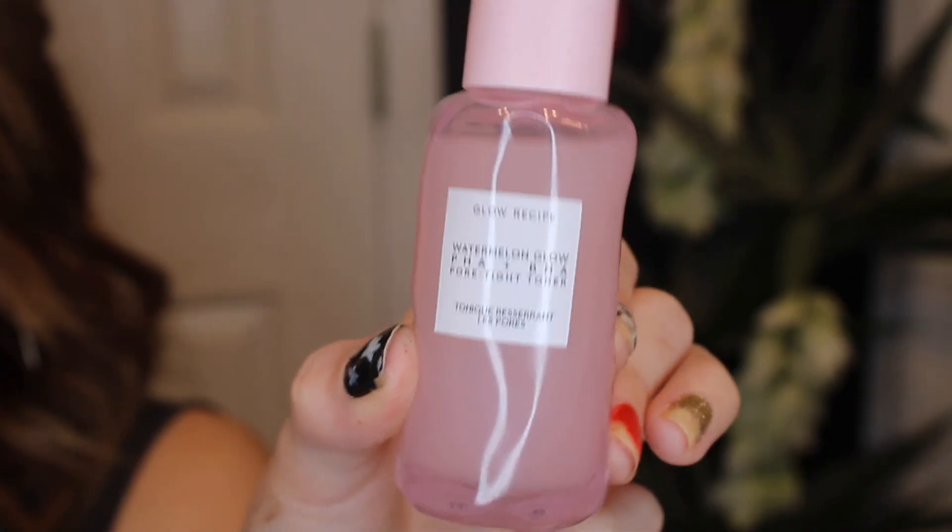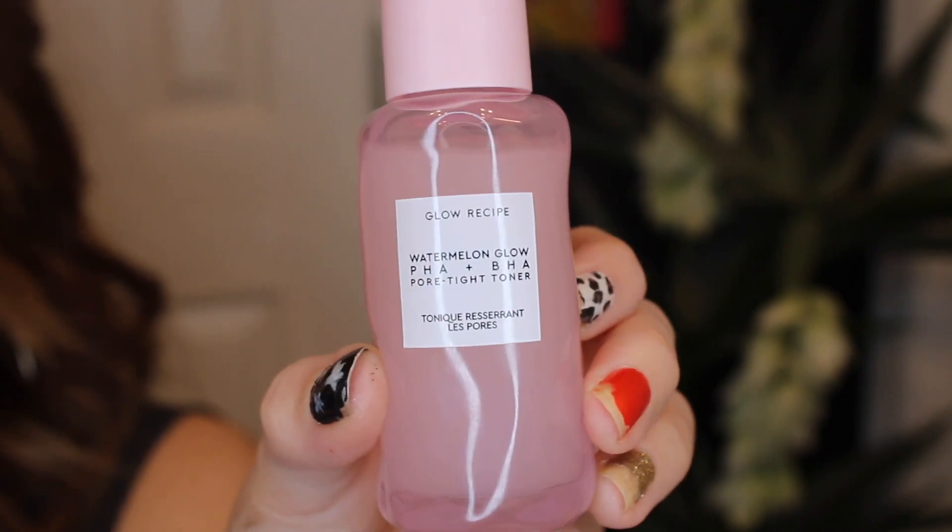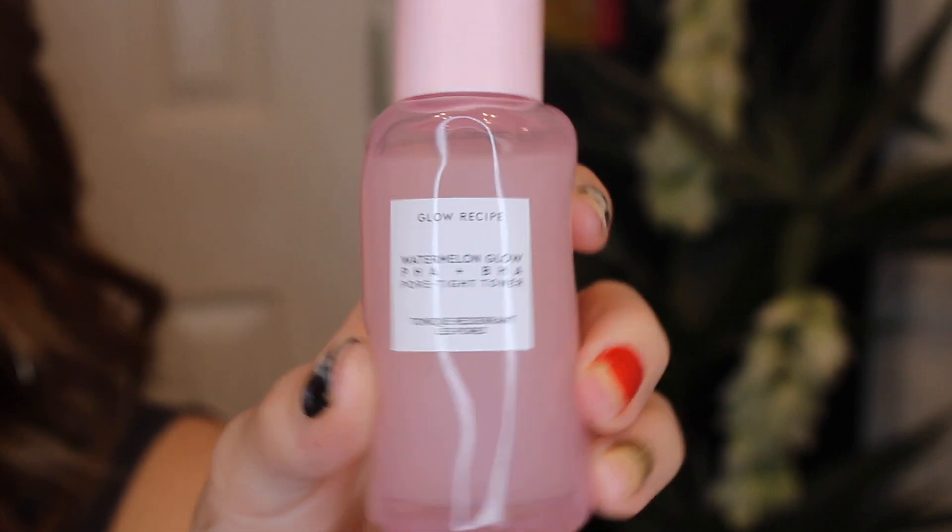Right off the bat we have the add-on that I purchased — this is the Glow Recipe Watermelon Glow Pore Tightening Toner. I've heard really good things about Glow Recipe and I was in the market for a new toner, so I added this on. I believe I paid like $12 for it. It does smell a little bit like watermelon — a slight watermelon scent, but very, very minimal. It comes in a really interesting bottle that's like glass but also textured and warped. I'm super excited about using this tonight.